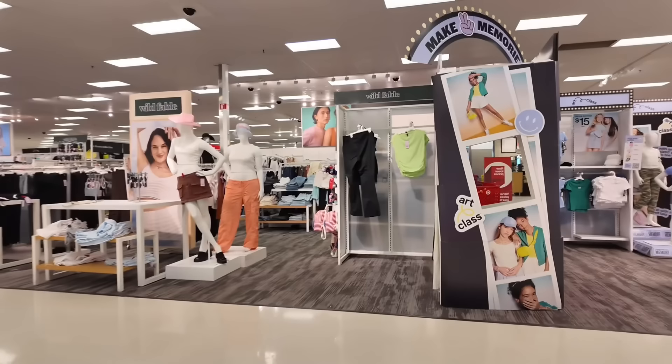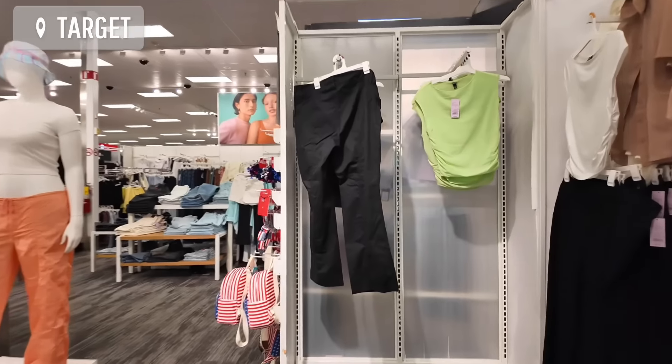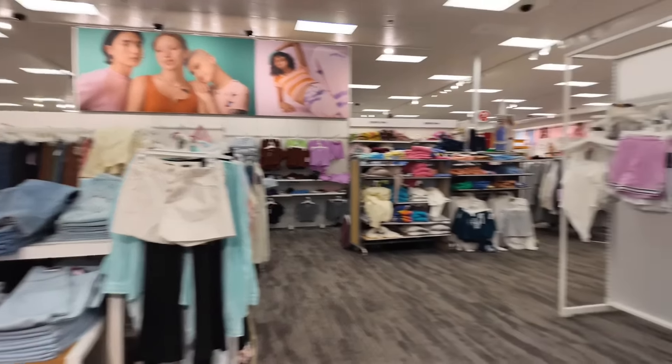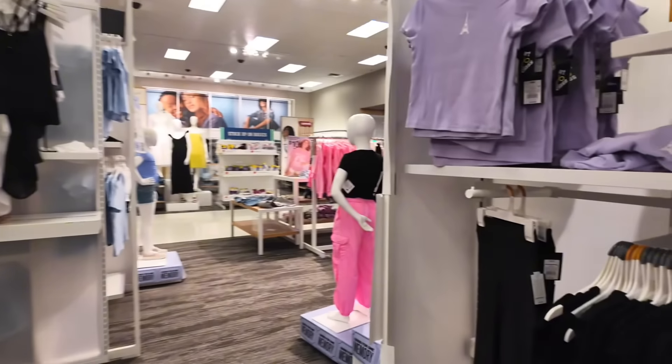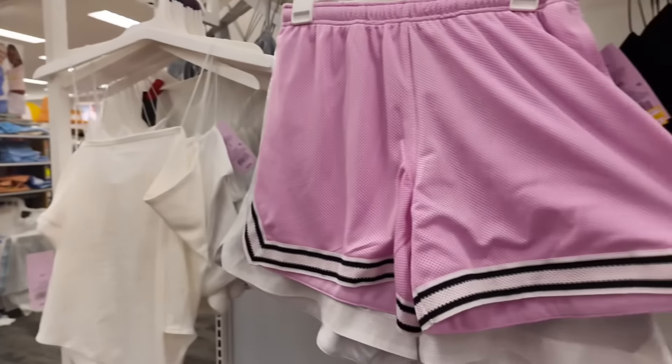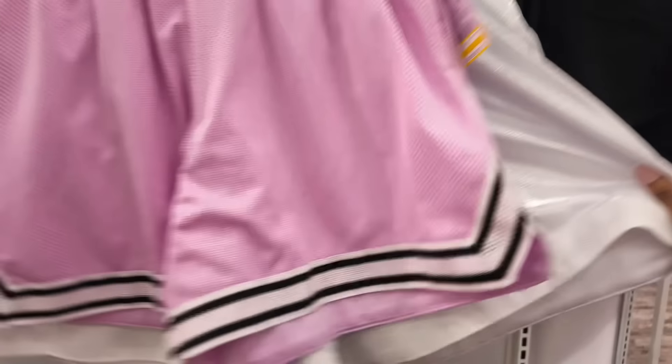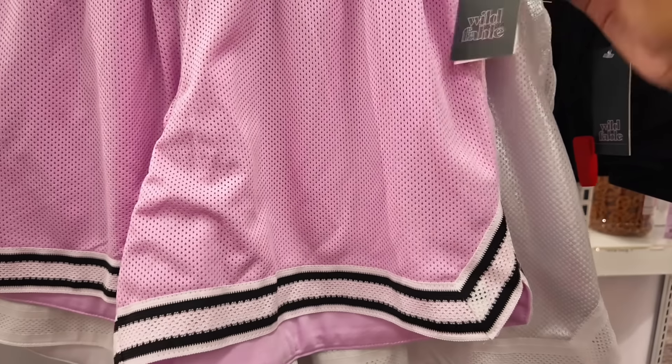I'll probably go to Target and then head home. I'm excited — I'm going to make it quick because my camera is about to die and I don't want to get footage you guys can't see. These are cute — a cute little vibe. Clarets — eight bucks, that's so cheap!